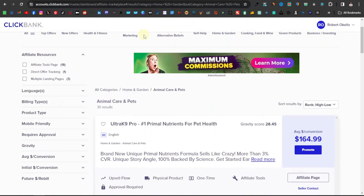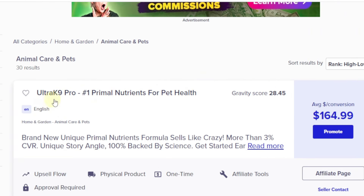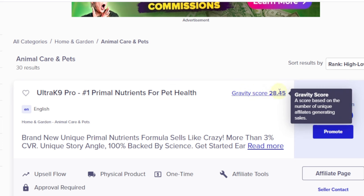Now, the different affiliate networks offering dog or animal products — one of them is ClickBank. ClickBank has some high-ticket products; they're not really many here but they're really good. One of them is called Ultra Canine Pro, described as the number one primal nutrients for pet health. It's food-related and the gravity score is 28.